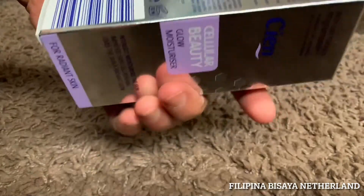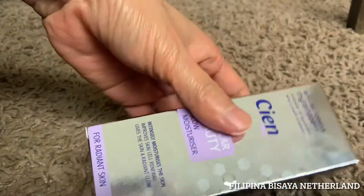This is a Cien product from Lidl. Let's open this one.